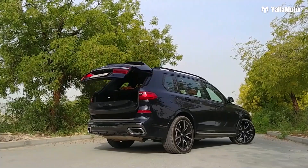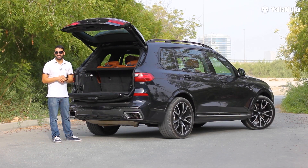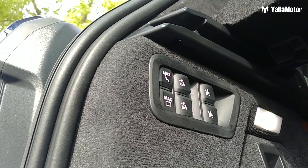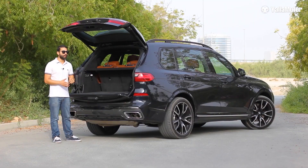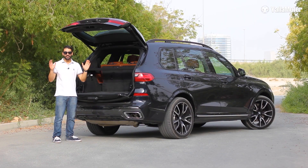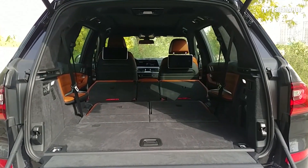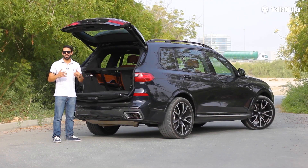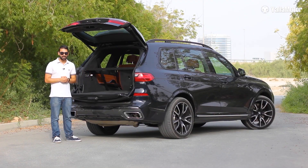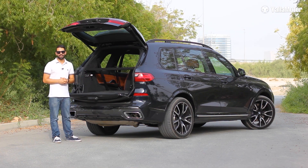With the third row in use, boot space isn't great and measures in at just 340 litres. But simply press one button called Max Cargo and the X7 automatically folds the second and third row seats out of the way, opening up a huge van-like 2,560 litres of storage. That's way more than the Audi Q7 and just a tiny bit less than the Mercedes-Benz GLS.